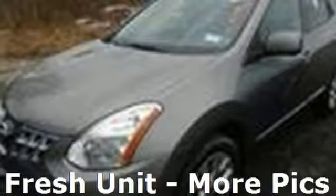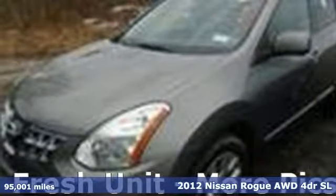Here's a 2012 Nissan Rogue. Nissan — built for the human race.